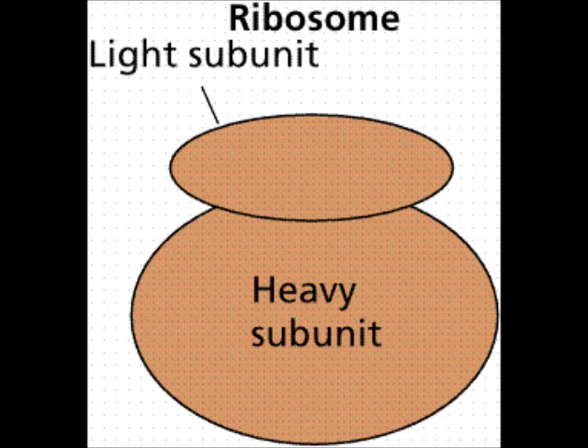It keeps going until it reaches a stop codon. If it needs to, it keeps making this protein over and over again.